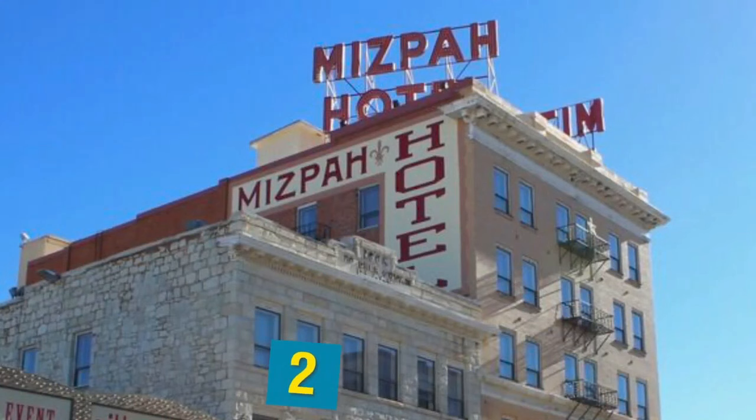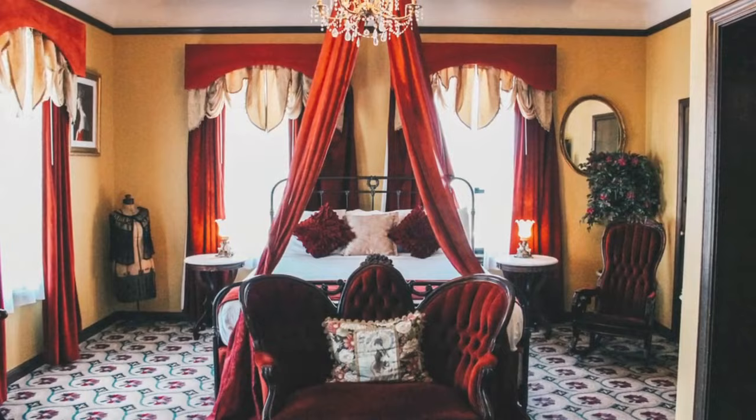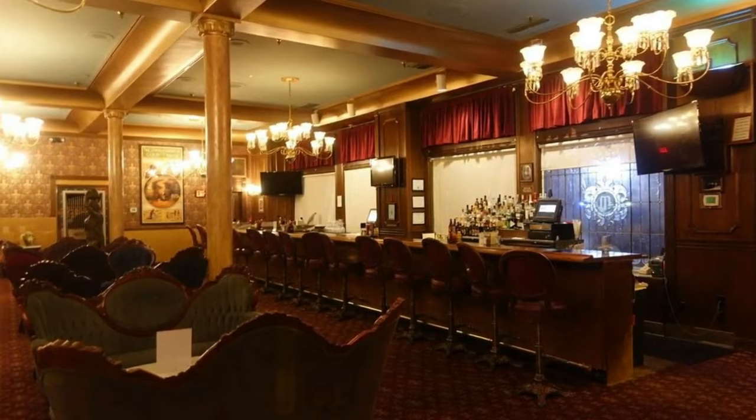Next up we have the Mizpah Hotel. In 1907, the Mizpah Hotel opened as one of the first luxury hotels in Nevada. With a rich history and elaborate decor, the hotel is best known for its legend of the Lady in Red — a woman who was murdered in her room on the fifth floor. Some say it was a jealous ex-boyfriend. Those who've stayed at the hotel say the Lady in Red whispers in men's ears and leaves pearls from her broken necklace on guests' pillows.